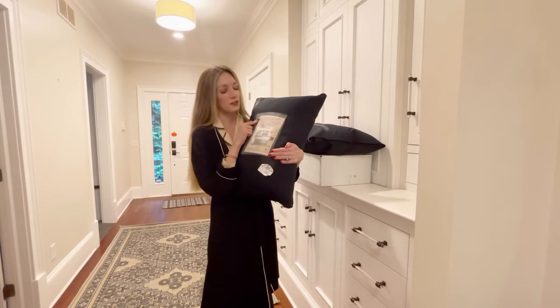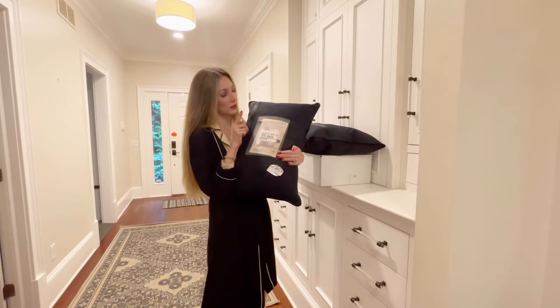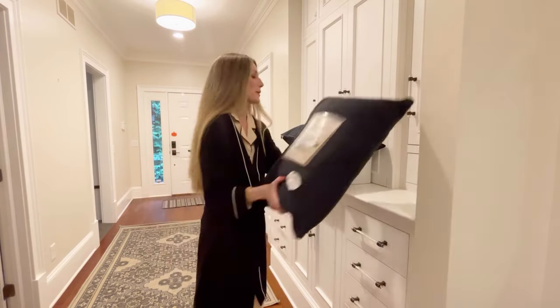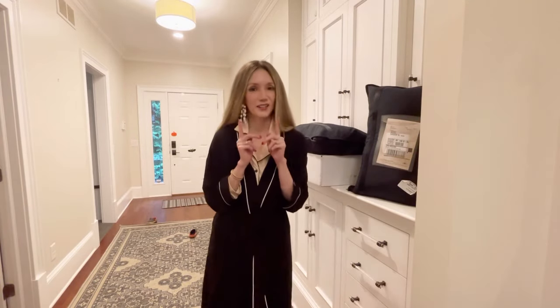Just got my Rent the Runway packages. I have the eight item per month program currently and I don't even remember what I got but I'm really excited to open this up. I'm also excited to open up this Beauty Bio box — it's a holiday package.